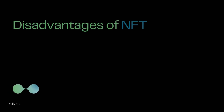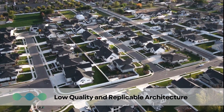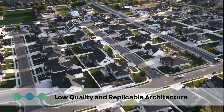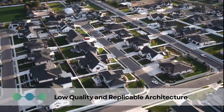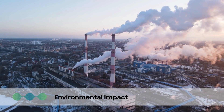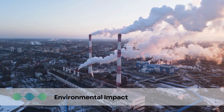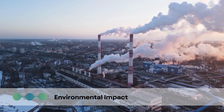Disadvantages of NFTs. First, low-quality and replicable architecture: NFTs claim to counteract duplication and promote uniqueness, but some worry this could lead to a surge in budget architecture — similar to fast fashion — where cheap designs are duplicated unrestrictedly. Second, environmental impact: the creation and trading of NFTs consumes a lot of energy, as most NFTs are traded on the Ethereum network, which uses an energy-intensive mining process that can add to carbon emissions if non-clean energy sources are used.